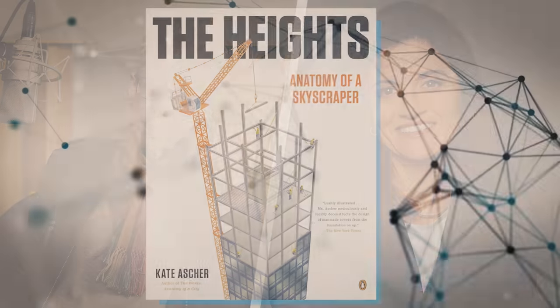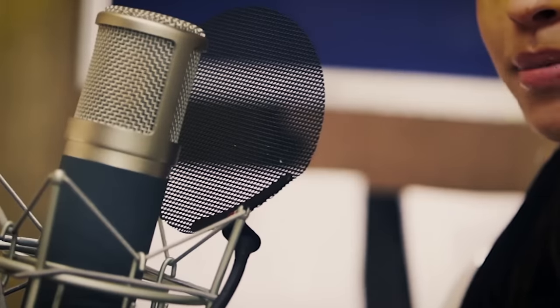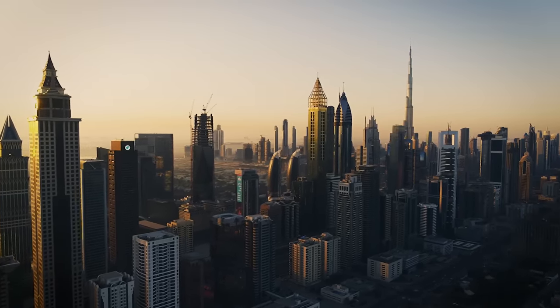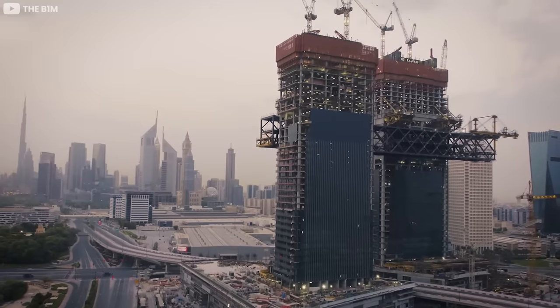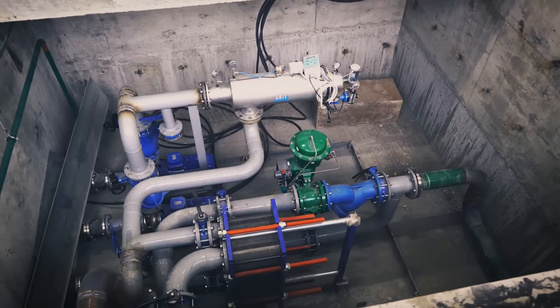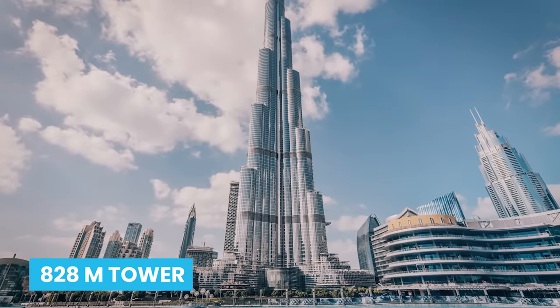Terry Gross of NPR interviewed Kate Asher, author of The Heights: Anatomy of a Skyscraper, and she discussed what happens to sewage from Dubai's Burj Khalifa and other tall buildings. In Dubai, there are several towering buildings, many of which are not linked to a local sewage system. Construction appears to have outrun installation of such a crucial component of any multi-storey structure, ostensibly with clearance from the Municipal Planning Department. There is some form of a system, but it is incapable of handling the output from an 828-metre tower.